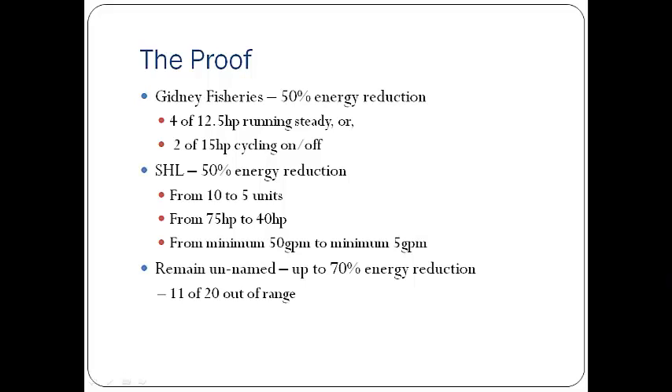There's another lobster pound I've been working with — I didn't include their name because we haven't signed any deals yet — but they're looking at up to 70% energy reduction. Part of the reason is because the existing equipment is operating so far out of range: there are 20 chillers on the site and 11 of them are well below the manufacturer's minimum suction pressure range. The efficiency there might be a COP of 1.5, maybe 2. So a good assumption is that for the average lobster pound in Nova Scotia, we can reduce the energy for chilling between 40 and 70%.